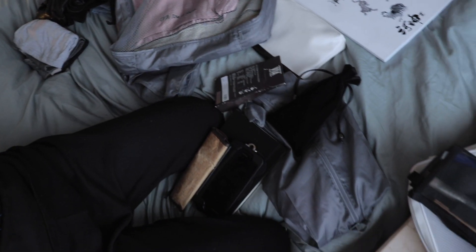To be honest, I just took everything out of my luggage to show you guys what I bring. So now I'm going to get back to truly packing everything back into the luggage.